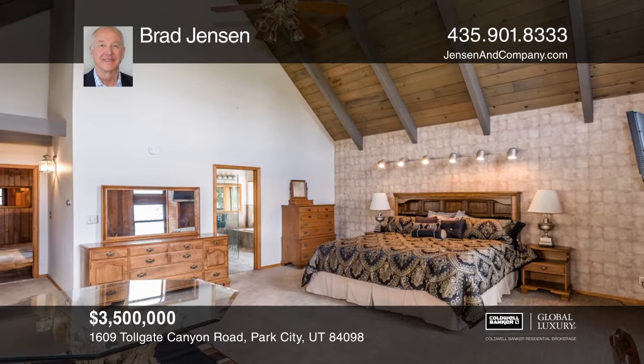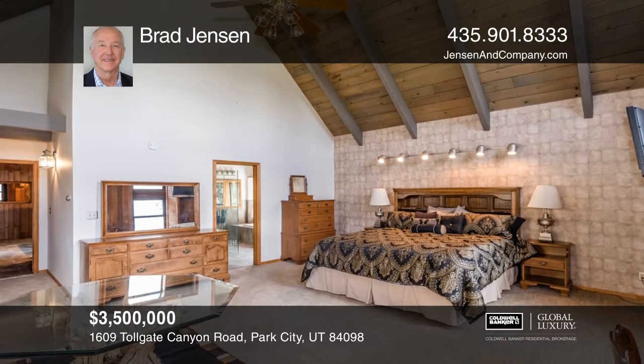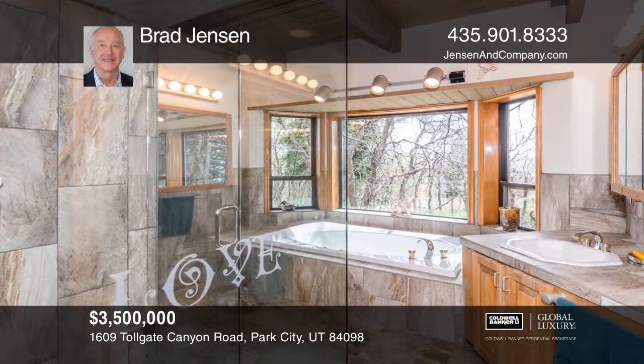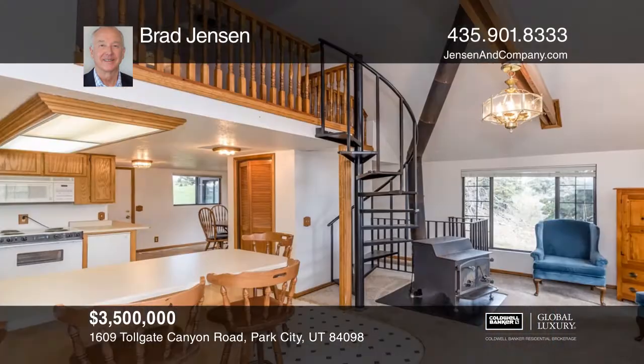The main house has five bedrooms, three and one-half baths, a game room with a wet bar, a fireplace, and more. The property also includes a guest house,